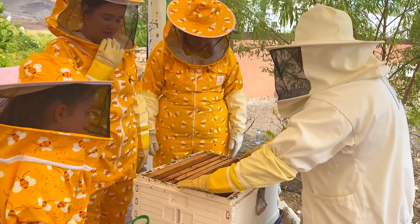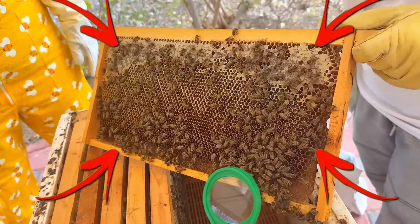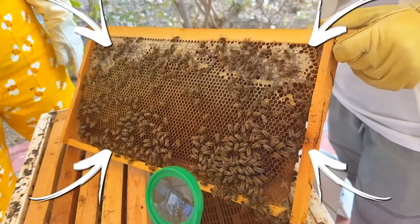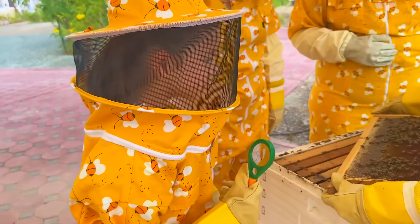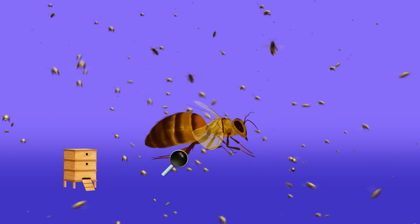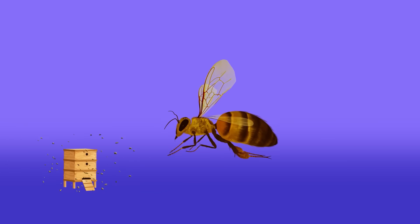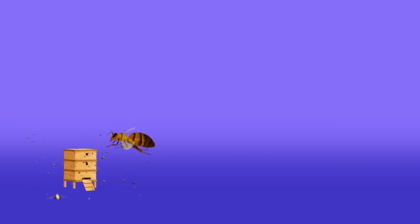Hi guys! Wow! There — that is where to go! Worker bees! Guys, they're worker bees! Here we have the worker bees! They are the smallest and the most numerous of the bees! They have specialized structures on their legs called pollen baskets to allow them to transport the pollen back to the hive!